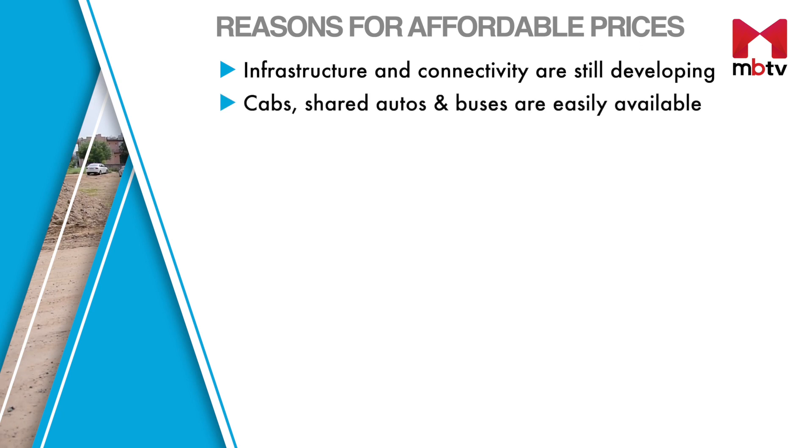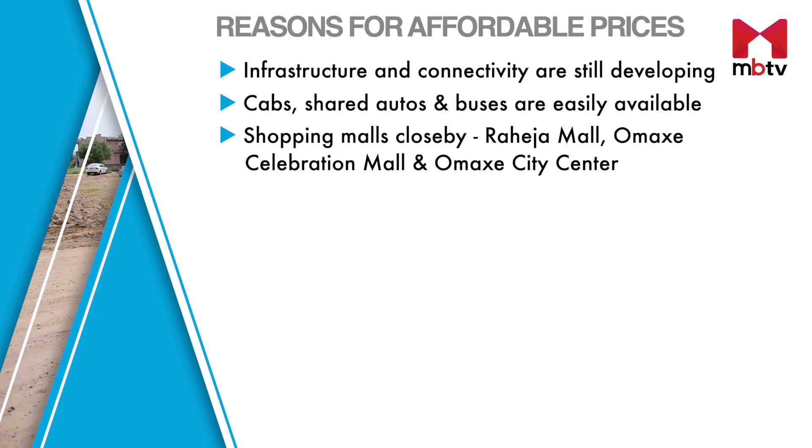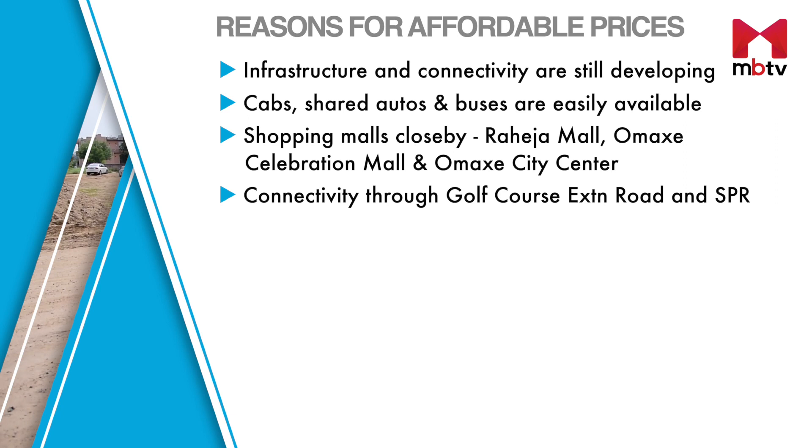Cabs, shared auto rickshaws and buses are easily available. To access shopping malls, one has to go to the malls located near Subhash Chowk. The Gold Coast Extension Road is one of the key roads that connects South Gurugram to other parts of the city.